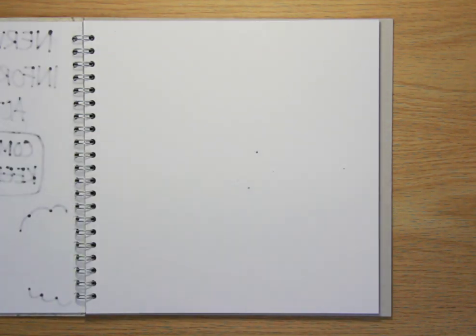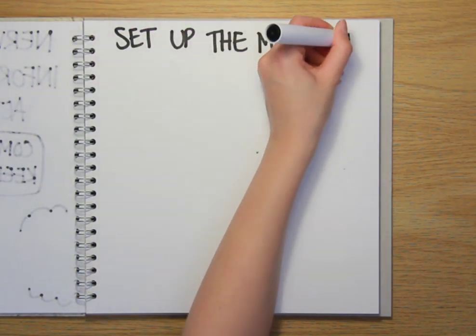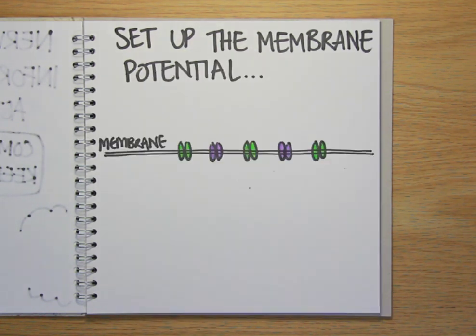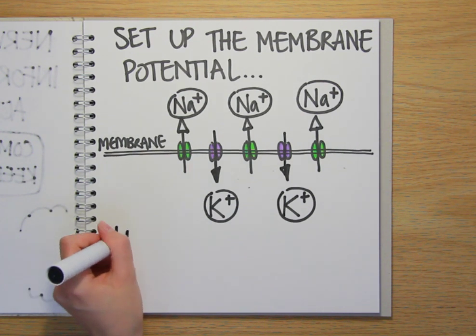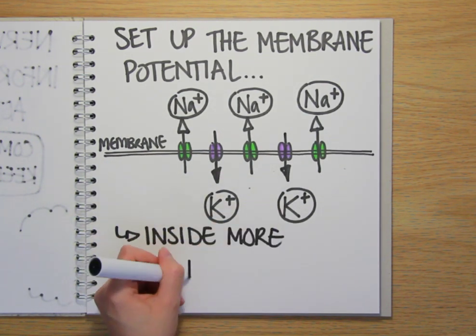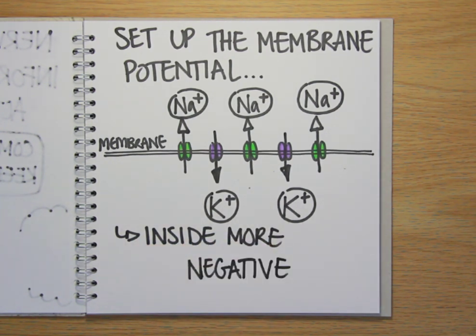To be able to generate these action potentials, neurons first set up a voltage across the cell membrane. This is known as the membrane potential, and it's achieved by the cell swapping positively charged sodium ions, which it pumps out of the cell, for positively charged potassium ions, which are pumped in. Because the cell pumps out more sodium than it pumps in potassium, the inside of the cell becomes negatively charged compared to the outside — and this is the membrane potential. It's about 0.1 volts.